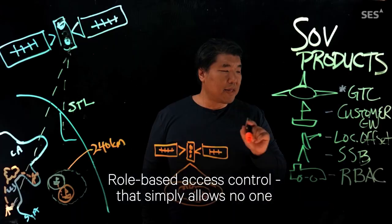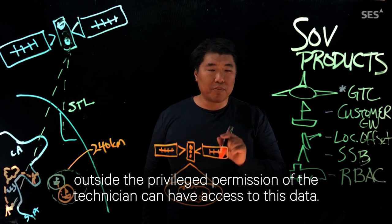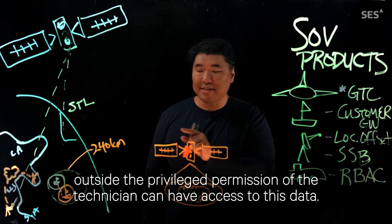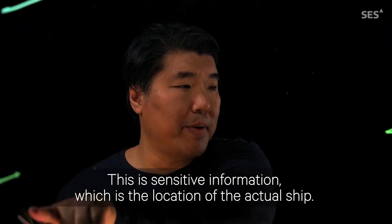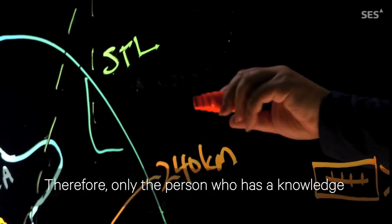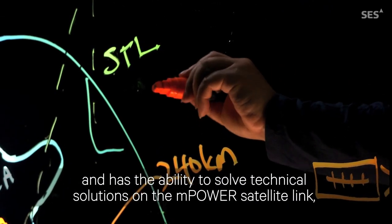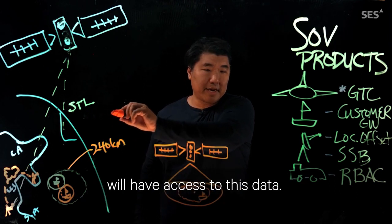Role-Based Access Control simply allows no one outside the privileged permission of the technician to have access to this data. The data means the Secure Terrestrial Link — this is the sensitive information which includes the location of the actual ship. Therefore, only the person who has the knowledge and ability to resolve technical solutions on the mPower satellite link will have access to this data.